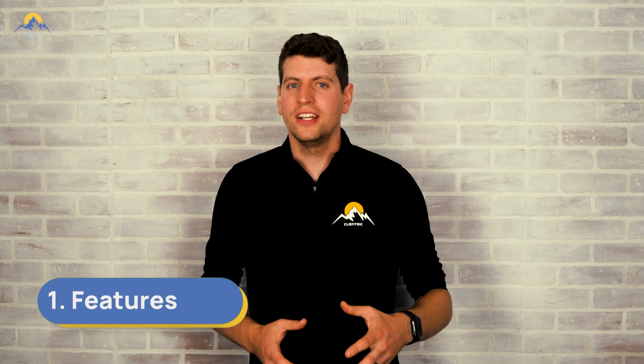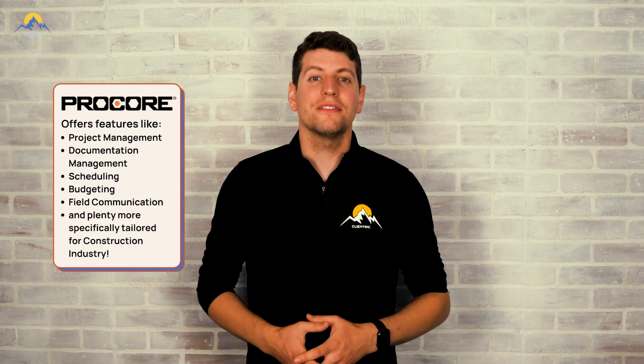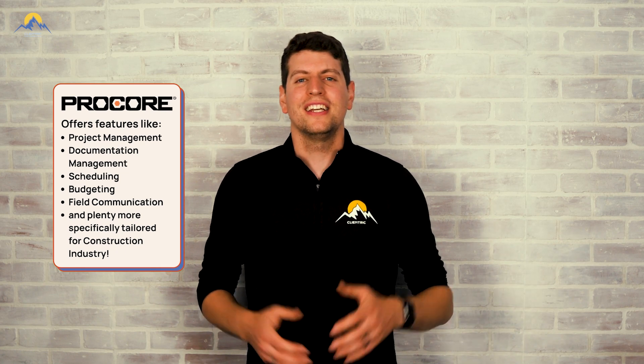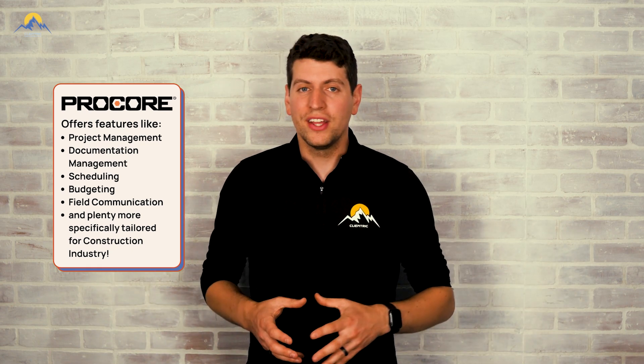Let's start by talking about Procore. It's a leading construction management platform designed to streamline project collaboration and improve efficiency. Procore offers a wide range of features tailored specifically for the construction industry, including project management, documentation management, scheduling, budgeting, field communication, and plenty more. It's a comprehensive solution that aims to simplify complex construction workflows and enhance team collaboration.